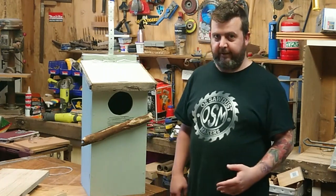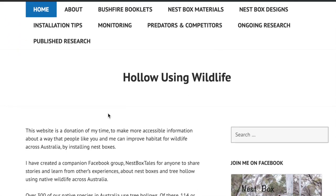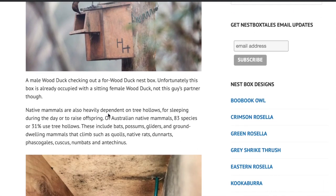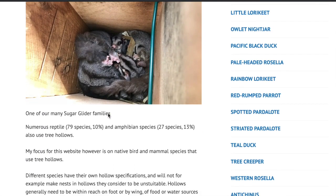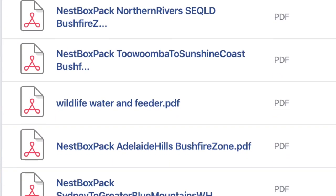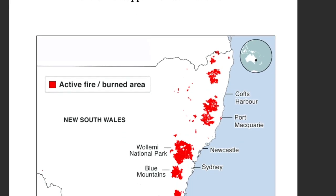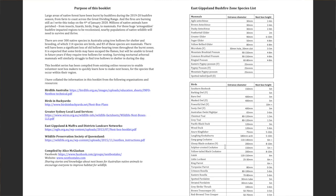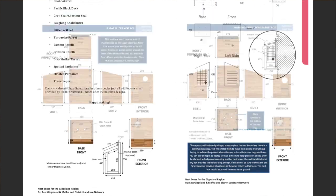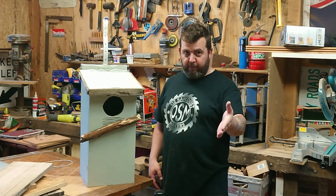So I threw this together and I'm going to show you how to do it as well. Best part is I can link you this amazing resource. If you're in the New South Wales Blue Mountains, there is an entire list of specific nesting boxes that will help species in that area. I'm in Victoria, so I've got the East Gippsland book and the Alpine Regent book. In the links below, you'll find your local drop-off point.